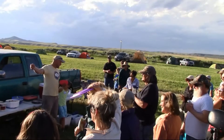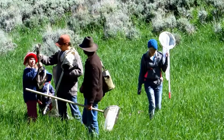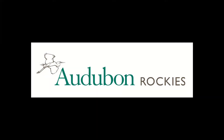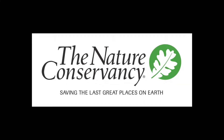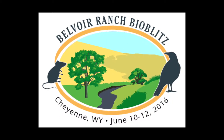At this BioBlitz we are encouraging the kids, families, and participants to take pictures of the things they see and then upload them onto WyoBio, so we'll be able to track our findings that way. So on behalf of Audubon Rockies, the University of Wyoming Biodiversity Institute, and the Nature Conservancy, we hope to see you next year at BioBlitz No. 7 in Cheyenne, Wyoming.